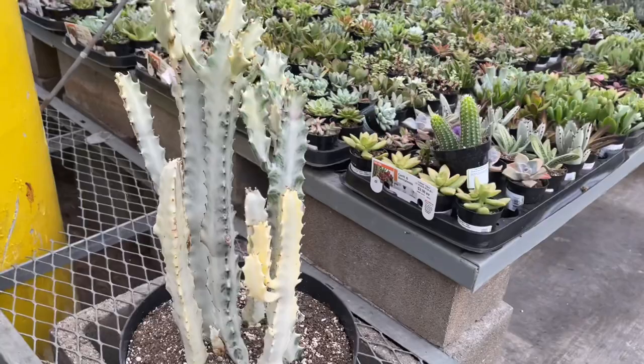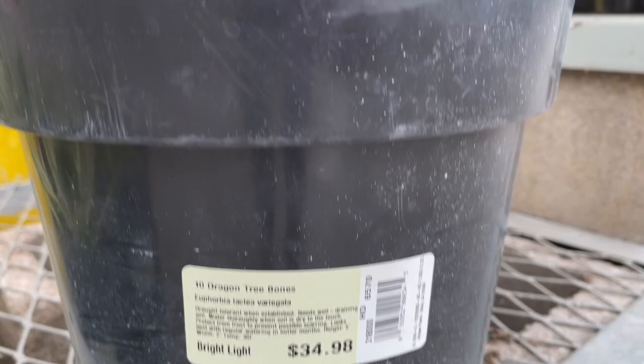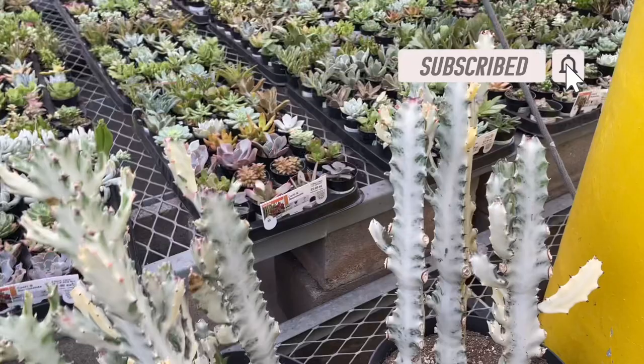I'm in Home Depot. Look what I've spotted — a very large White Ghost. Look at the price! I don't even need this because I have a humongous one, but I think I'm going to get it because what are the odds? There are two more — there are three here total.